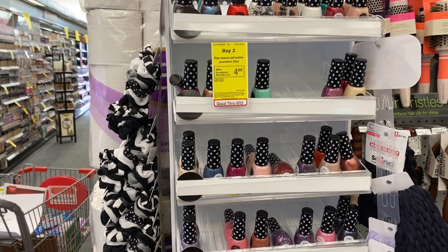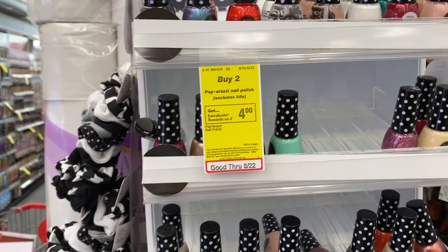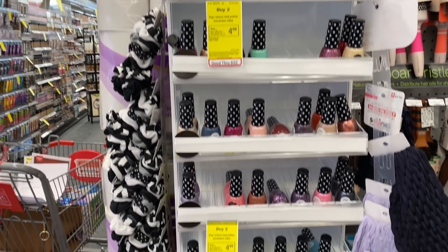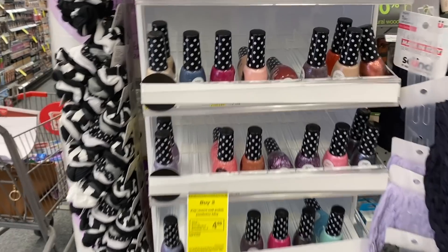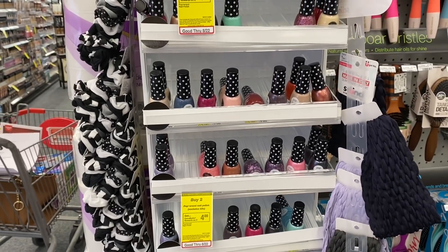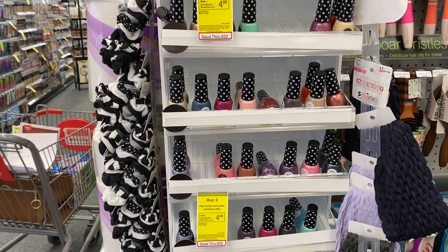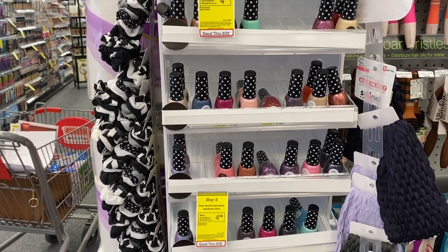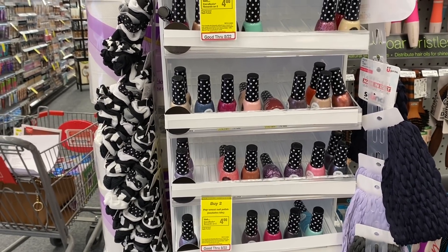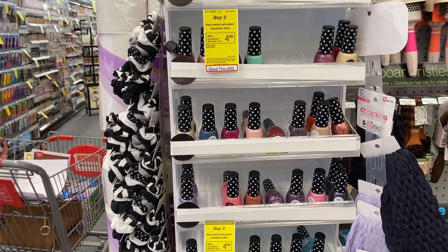Another deal not advertised in the CVS ad but still going on is the Paparazzi nail polish — buy two, get a $4 extra buck, and they're always two for $5. Final cost is just $1 for both, or $0.50 each. Always check your CRTs — sometimes there's a $1 or $2 off Paparazzi nail polish, which could make it free or a potential moneymaker.